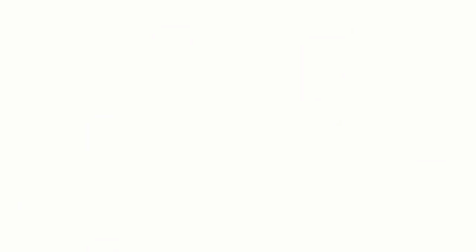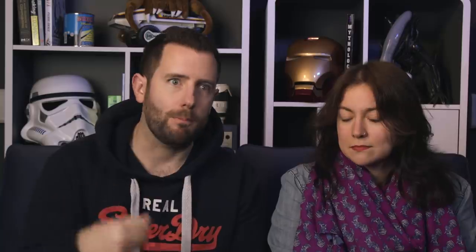First of all, look at what you could get for under $100. It's worth remembering that with Thanksgiving coming up, maybe these prices will be even lower. So you could get a reflector — these can be really handy. A lot of the ones on Amazon starting at $40 or $50 are five-in-one reflectors, with a black side, a silver side, a gold side, and sometimes green and blue screen sides as well. Really great and always useful.